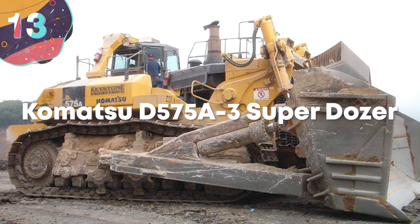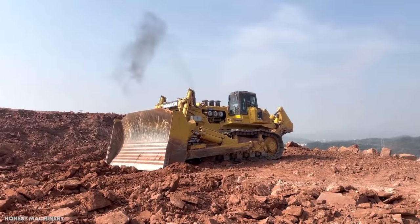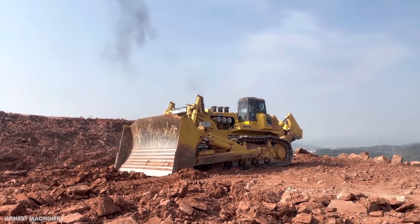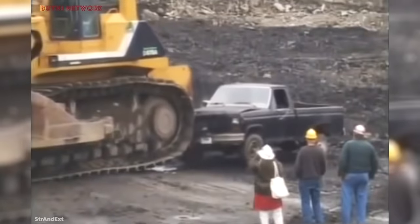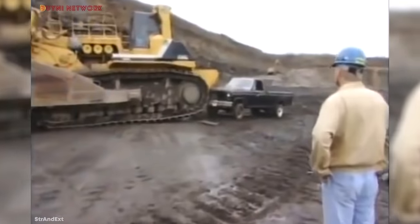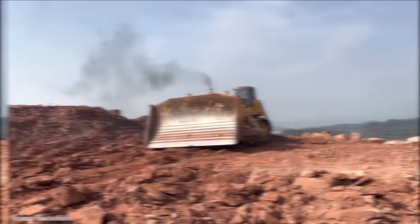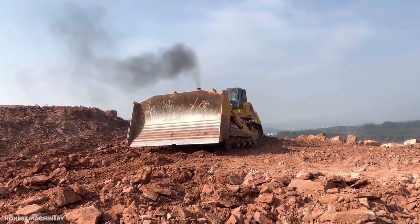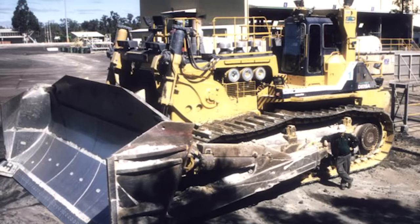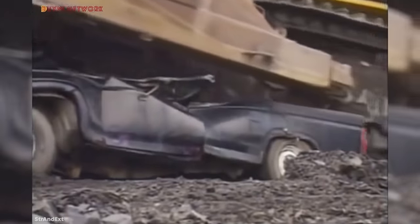Number 13: Komatsu D575A3 Superdozer. Designed and constructed by Komatsu Limited, based in Osaka, Japan, the D575A3 Superdozer is often referred to as the largest production bulldozer in the world. It's the third iteration of the series that first debuted in 1989, and is a common sight at surface mines across the US, Australia, and Japan. This monstrous machine measures 38 feet or 11.7 meters long, 24 feet or 7.3 meters wide, and 16 feet or 4.8 meters tall, and weighs at least 144 tons.